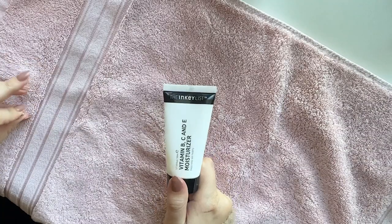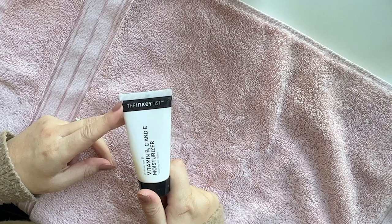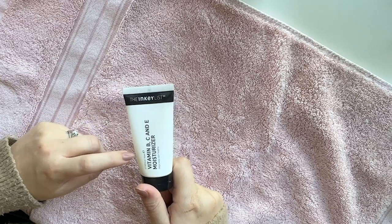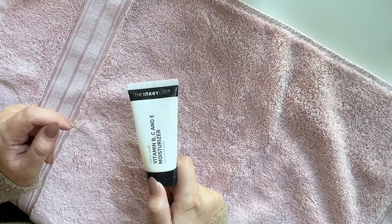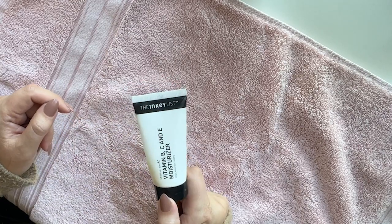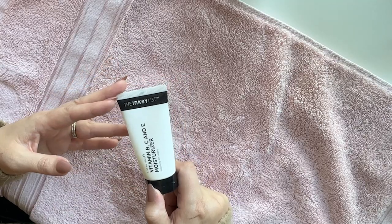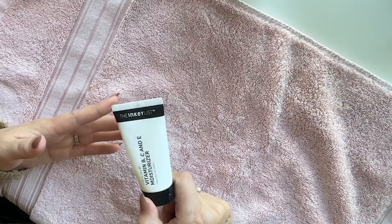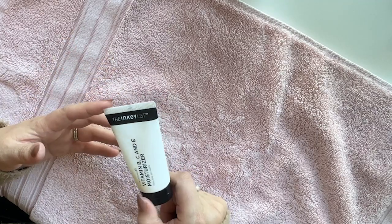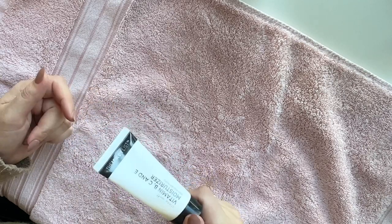On the cheaper end of the skincare spectrum, I tried a couple of products from Inkey List recently — it's super affordable, I think this was $5. I love products with vitamins in them for the morning. This was fine. The texture was just nothing to write home about. It didn't have a lot of fragrance in it, but probably not a repurchase unless I get desperate for something that's $5.